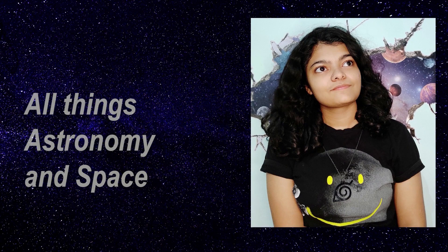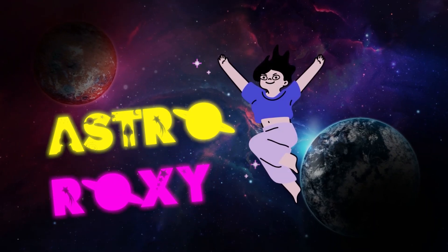Has this happened with you? You go outside, you look up and you have this in the sky. Well, technically not this, but... Hello everyone and welcome to AstroRocks.